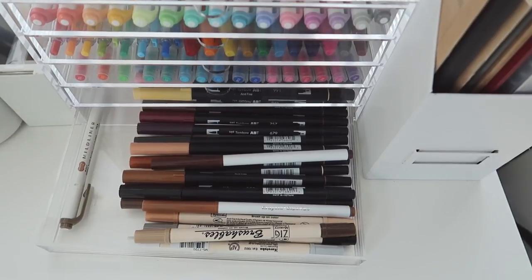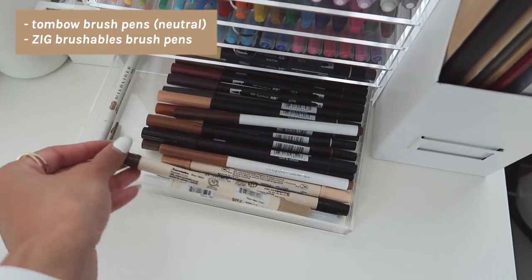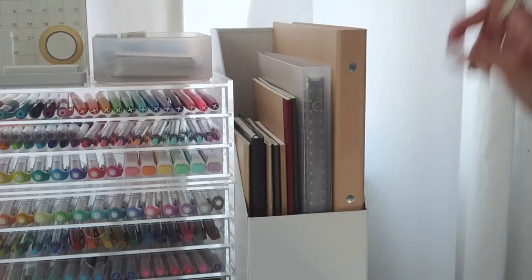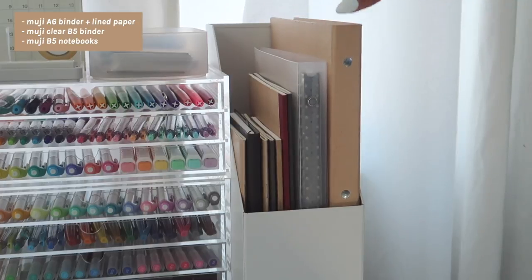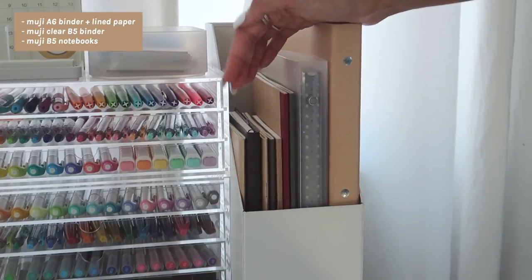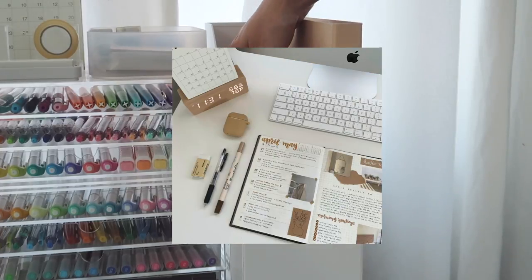The last drawer has my more dark neutral Tombow colors, a few stray Crayola markers, and then my new favorites — pretty expensive but definitely worth it. Directly next to that is this file holder. I keep a Muji B5 binder in here with B5 paper from Amazon, plus other notebooks I've purchased over the years that I don't really use but keep because they look cute. And this is my planner, which I've been using a lot more recently.